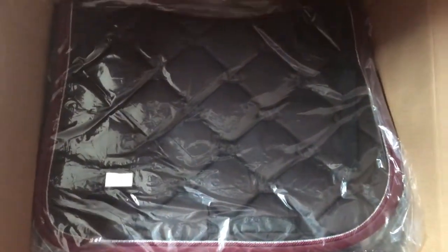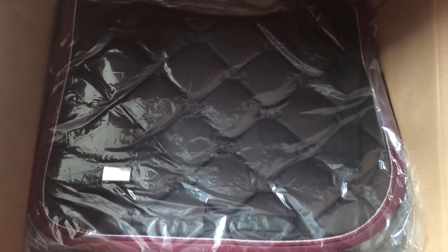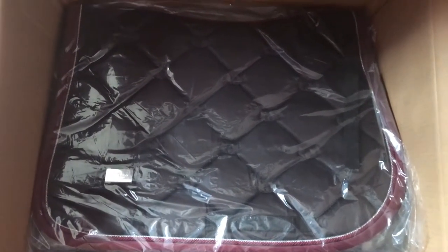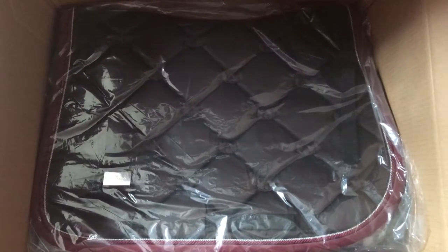And we have this beautiful deep brown — it's really a deep chocolate brown with Bordeaux. As you can see it has the Bordeaux coloured binding and piping. This is Jump GP but we also have dressage and they have matching ears.